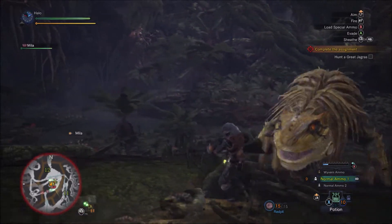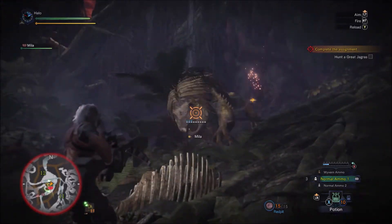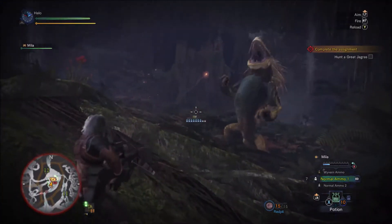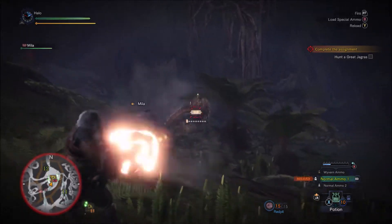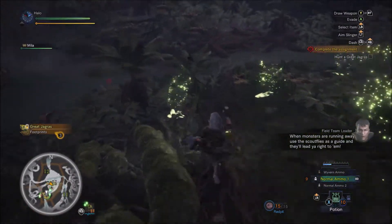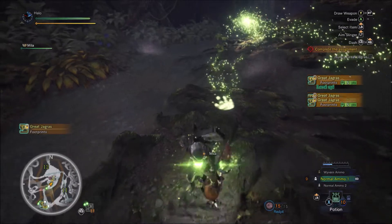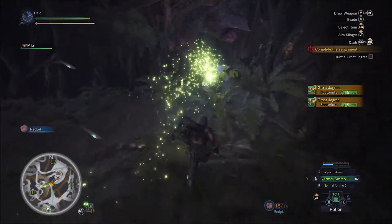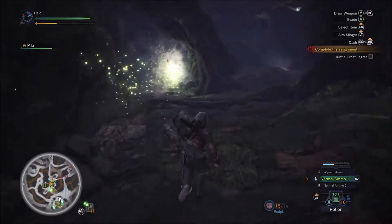I should probably learn about switching ammo at some point. How do you like them apples? I need to reload, I need to move. Where is its health bar? Does it have a health bar — can I see that yet? Is that going to be a thing for later? It's kind of armored on its back and stuff. Let's do this thing — I'm mashing the B button. Yellow is stamina, gotcha, makes sense.